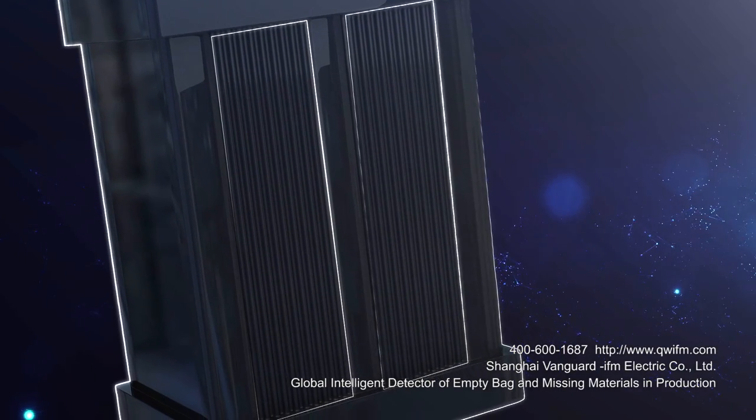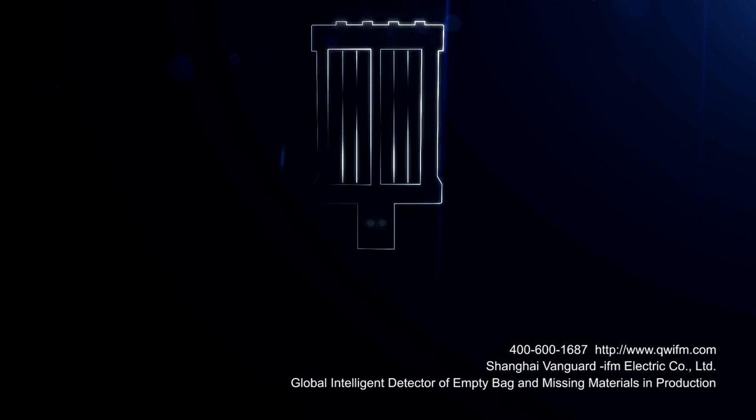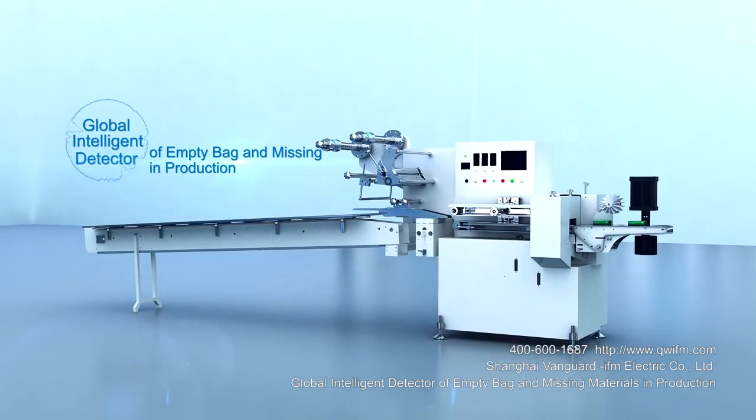Possible final inspection after box packing for medicine bag and plate. Sheet paste. New intelligent detector for empty bag and missing materials in production.